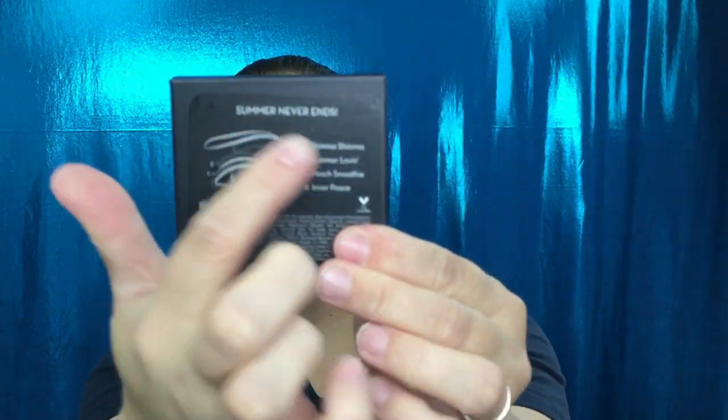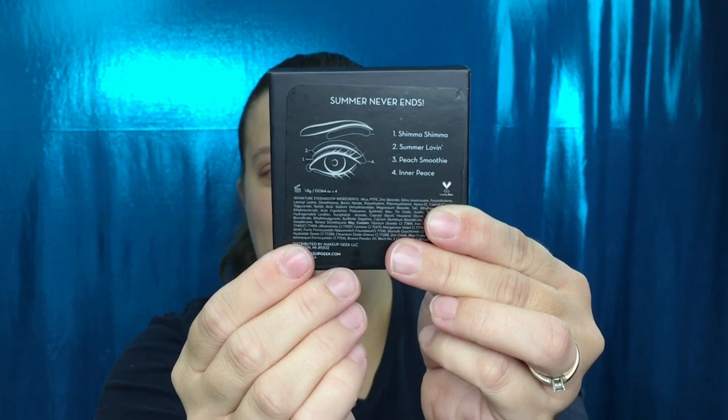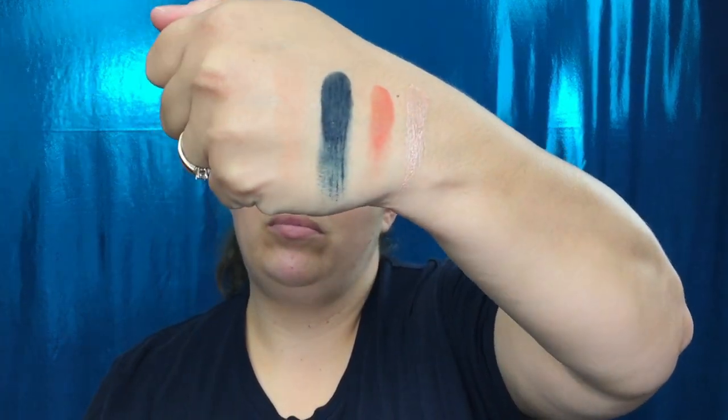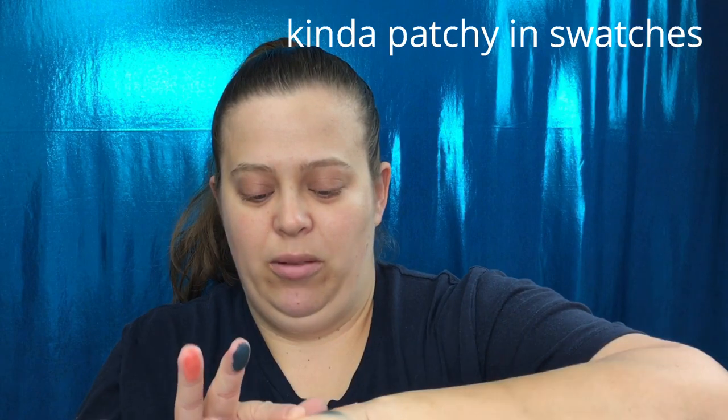First thing I want to show you is the back. This eyeshadow palette is cruelty free, and it shows a little diagram on the back so if you didn't know what to do with the shadows, it tells you where to put them and what look you can create. I'll give you swatches of all four. In touching them, only one really feels dry — the other three feel fine. There are your swatches. The first shade kind of matches my skin tone a little bit.